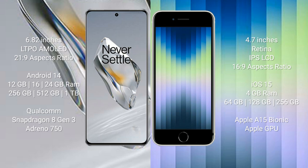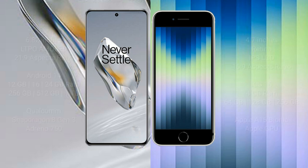OnePlus 12 features the Qualcomm Snapdragon 8 Gen 3 processor and Adreno 750 GPU. iPhone SE comes with 4GB RAM and 64GB, 128GB, or 256GB internal storage, powered by the Apple A15 Bionic processor and Apple GPU.